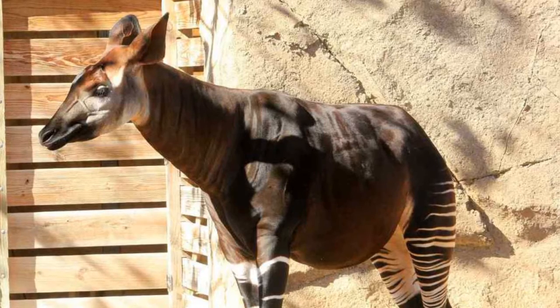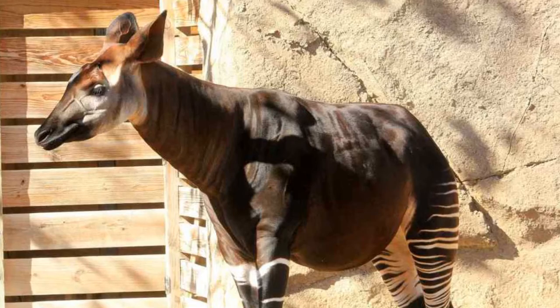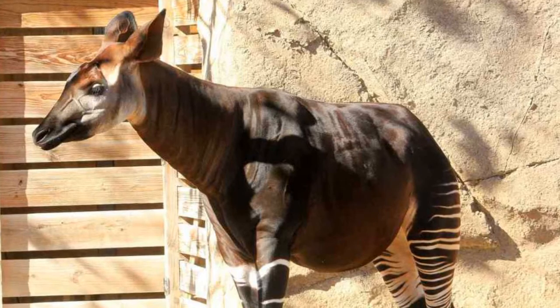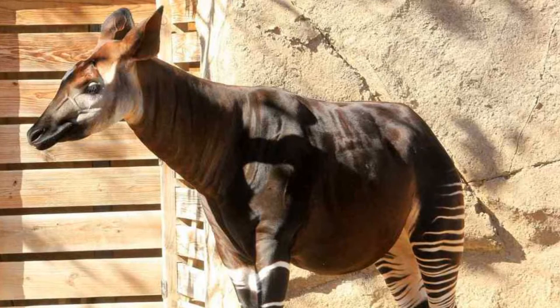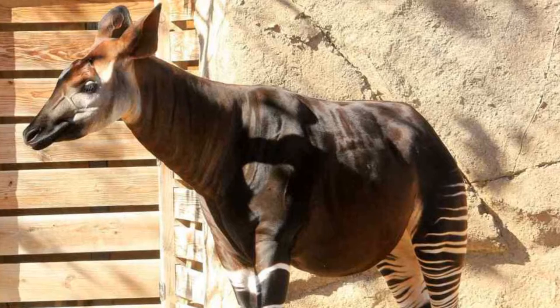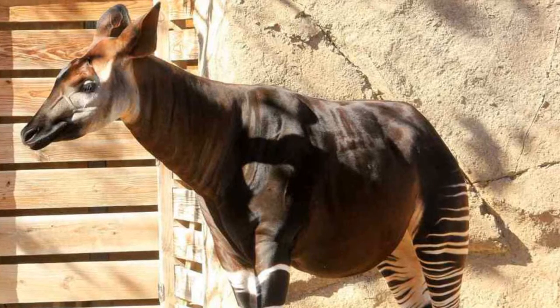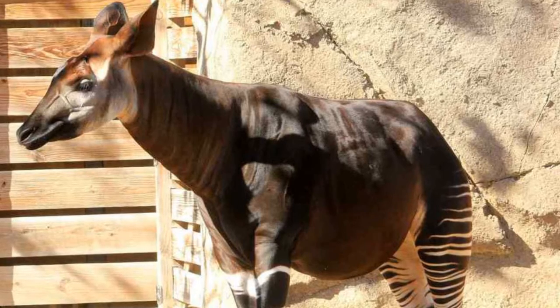Okapi. They are mostly found in rainforests of the Republic of Congo. Okapi is also one of the most endangered and strange African animals. The hunting of the okapi and habitat loss are the main reasons for the declining population. They have a unique long tongue that can reach up to a length of 18 inches and also helps them to strip the leaves from the plants.